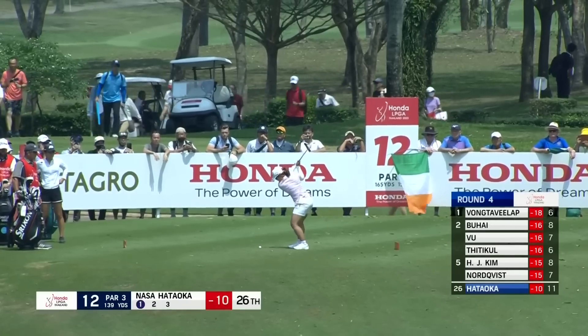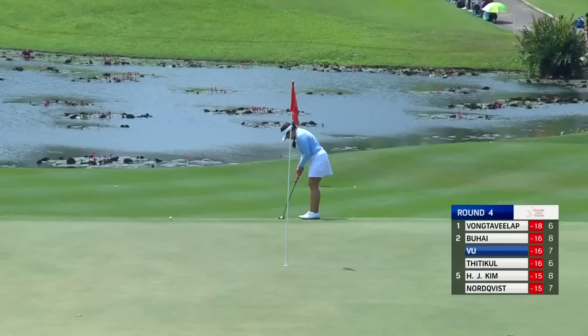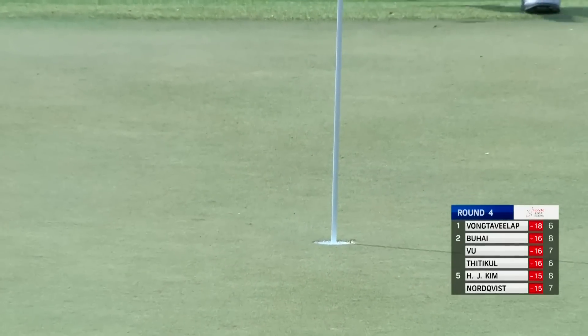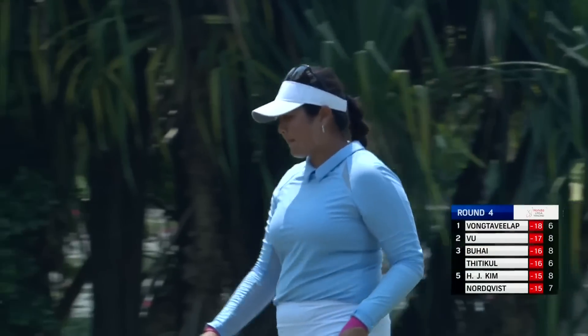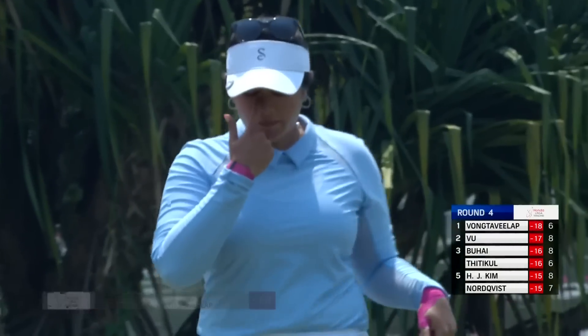Hathaoka — she had a lot of Japanese flags of her own out there the last few days. That is nearly an ace. Doing well to get this past the front edge from down there. Great birdie too. She's within one. It's getting exciting.